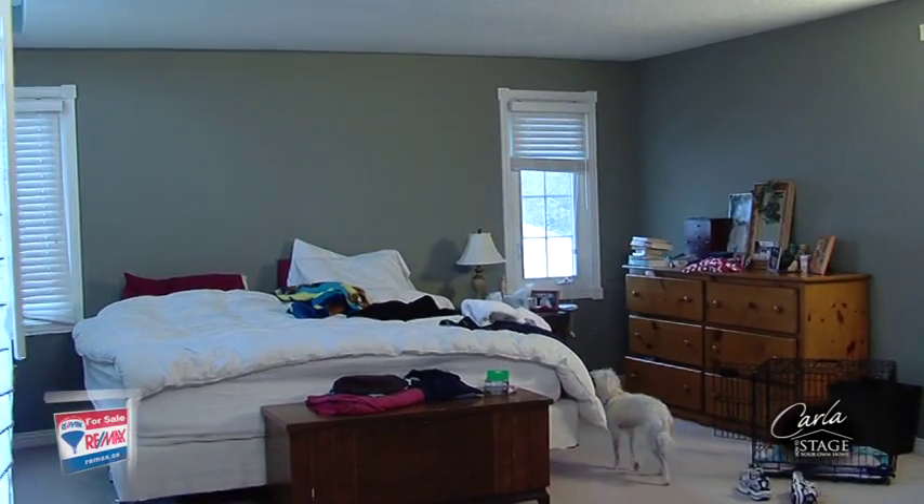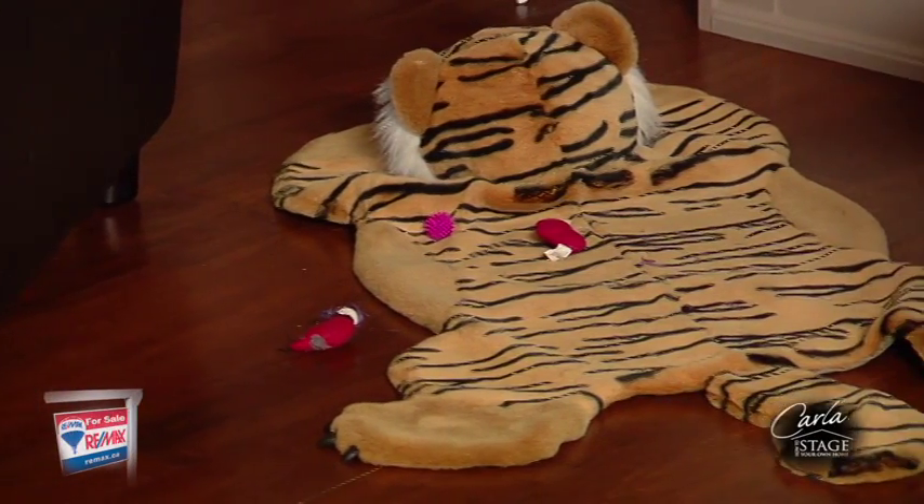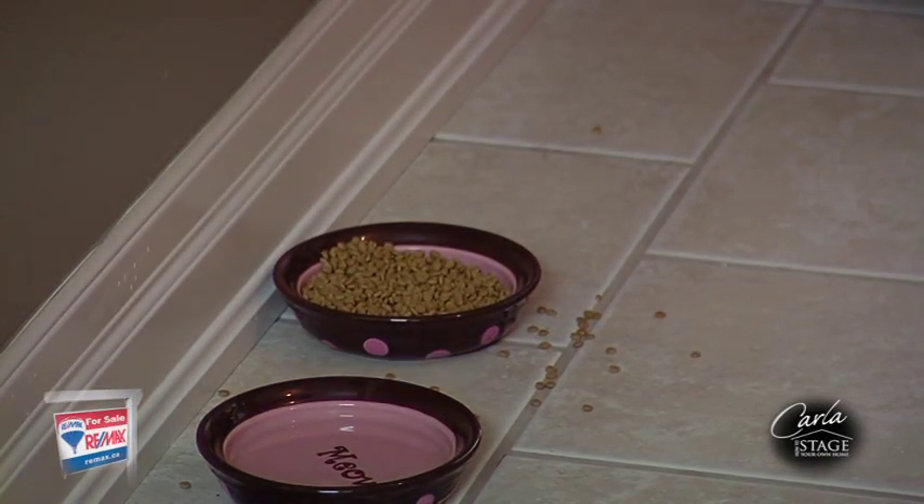What are you going to do with your pets while the house is on the market? Some people are allergic or afraid, so if they know that there are animals in the house, they may choose not to view the home. Removing your pets during showings will help the buyers to focus fully on viewing your home, which in turn will speed the sale.